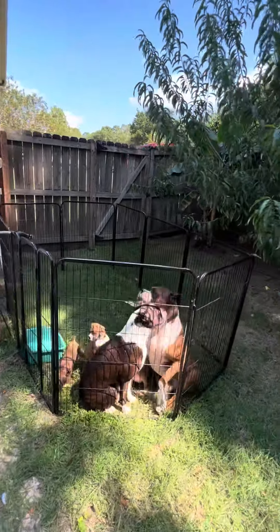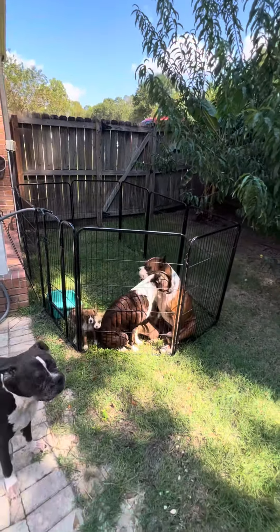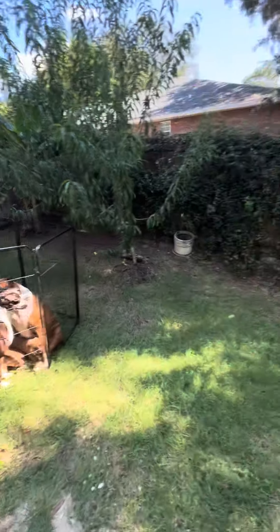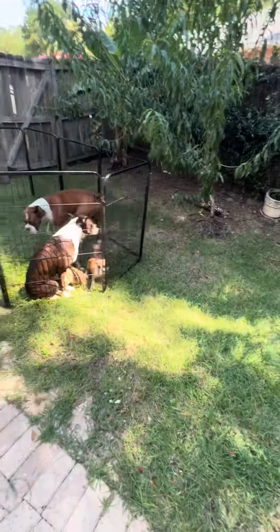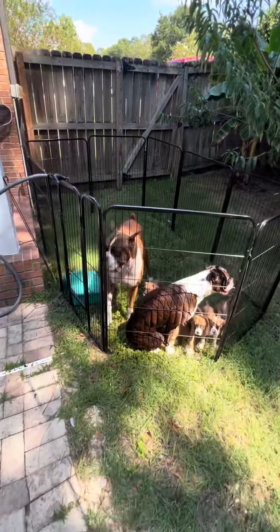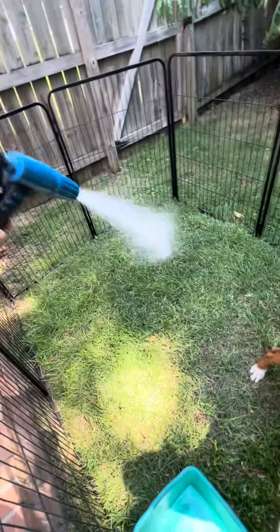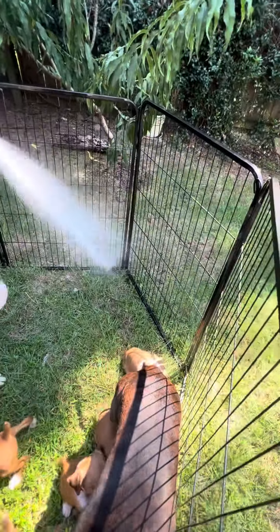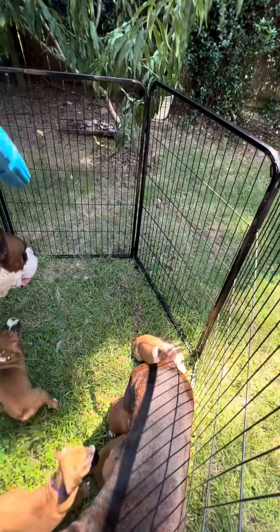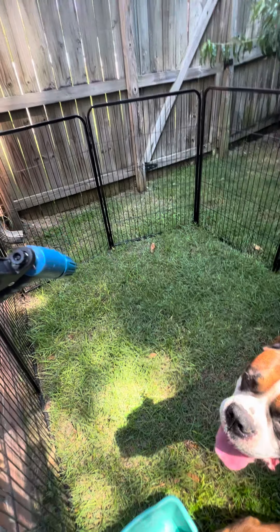We just set up this area and we absolutely love it because as soon as the puppies need to go outside, we have all this space for them to use as a restroom. I decided to put them in here so that when I come back, if I see any poop I will spray it and we won't have any flies or anything in here. Everything is going to be clean and controlled.